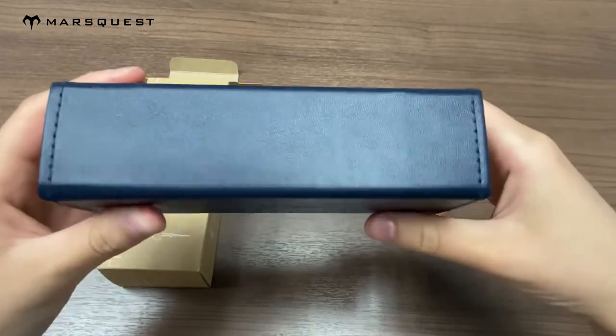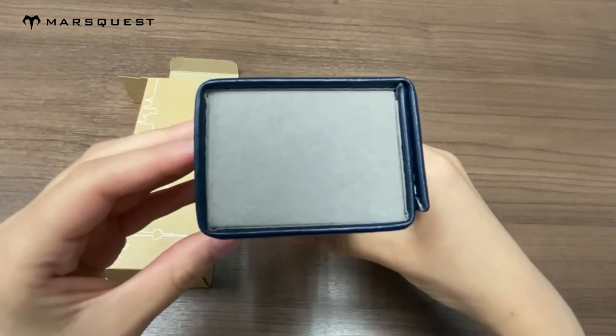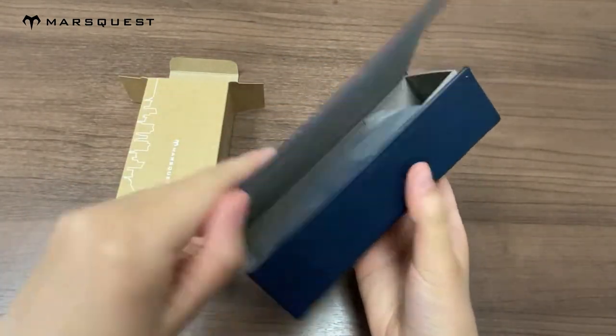All right, let's get started. Let's do this.